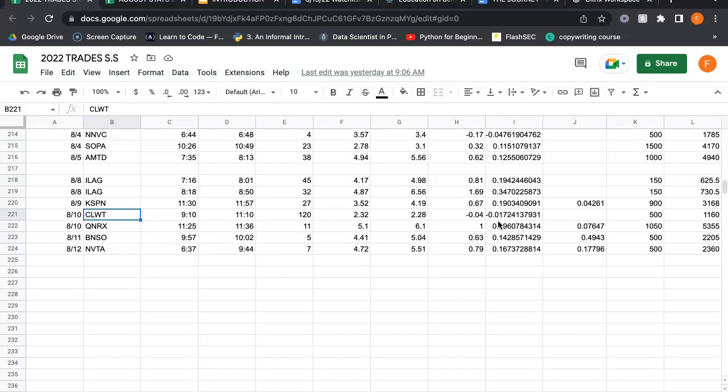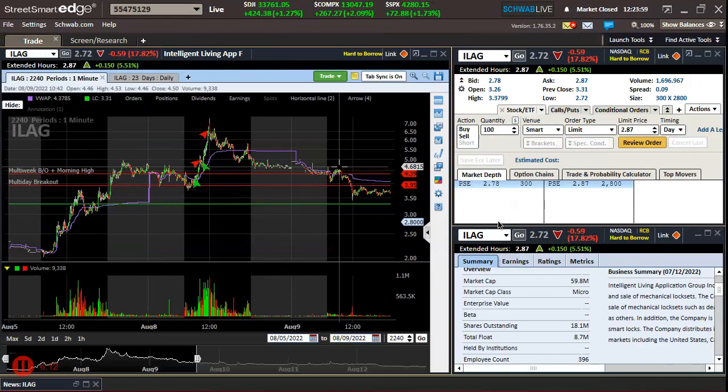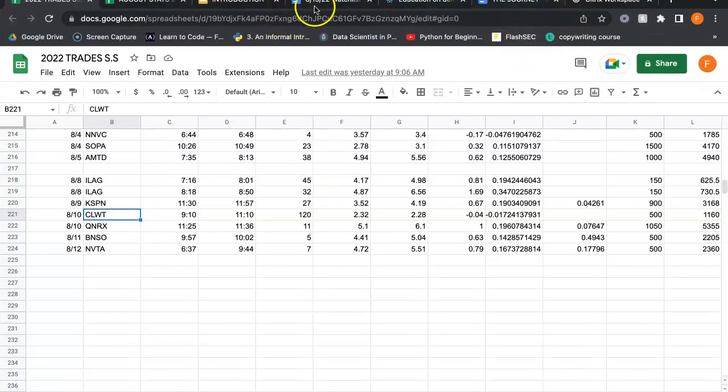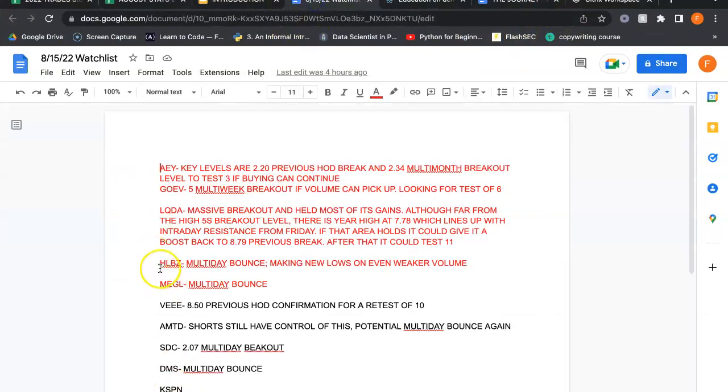Going into this week, we're going to just continue to do the same thing — good risk-reward, be picky. Top plays are going to be probably HLBZ and MEGO. There are other top plays here, but I like these two a lot more. Just bread and butter patterns, looking for the multi-day bounce.